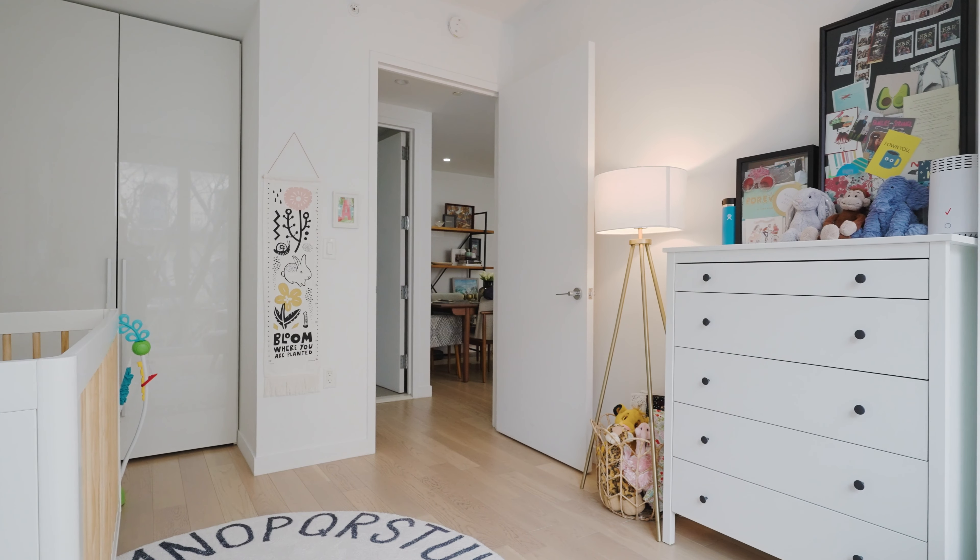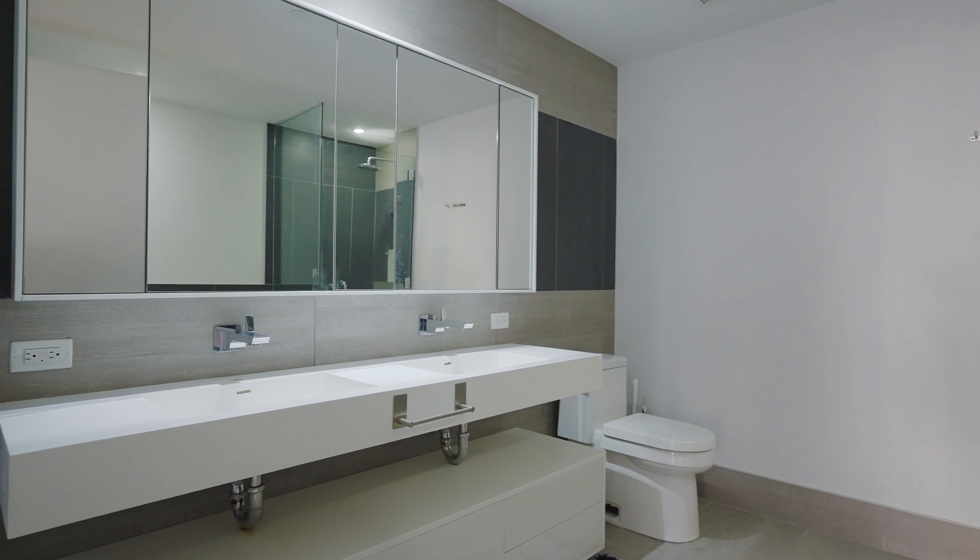The master bathroom features a double Corian vanity, an additional soaking tub, and a separate shower stall.